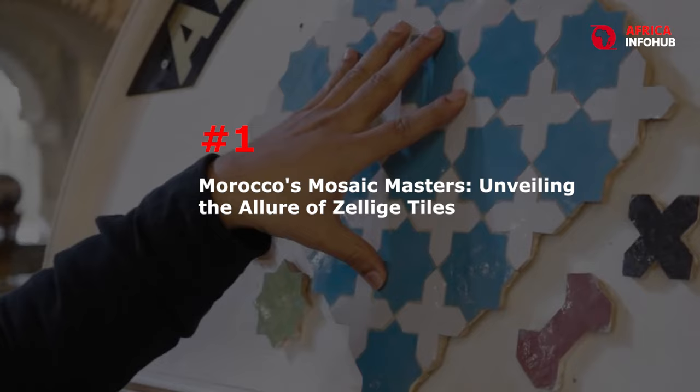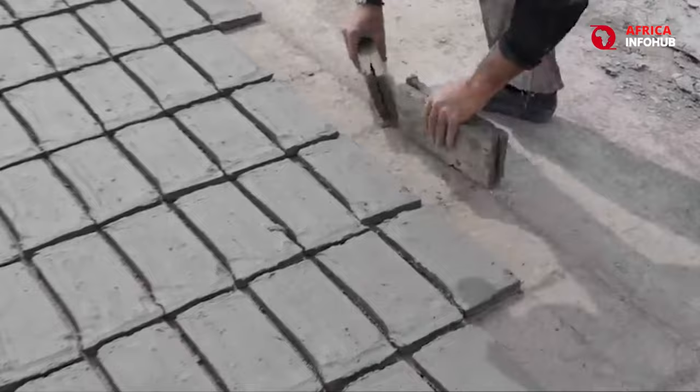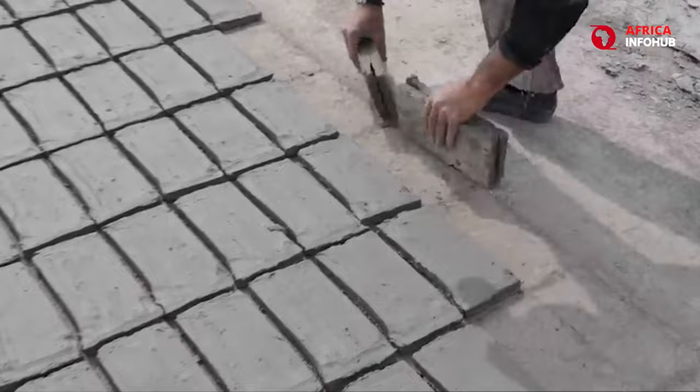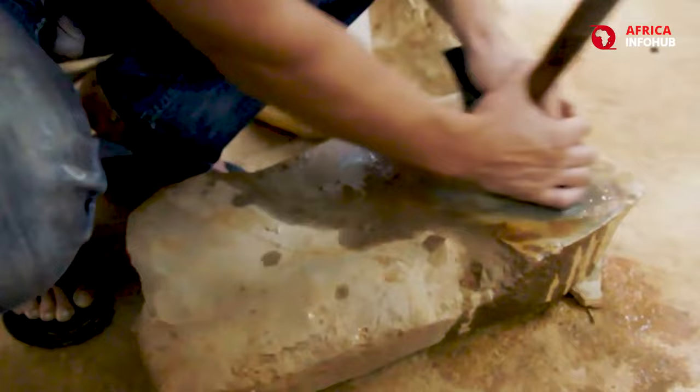Number 1: Morocco's Mosaic Masters — Unveiling the Allure of Zellige Tiles. Step into the ancient city of Fez, Morocco, and you'll be transported to a wonderland of color and intricate design. Here, artisans with generations of knowledge in their hands meticulously craft Zellige tiles, individual mosaics that shimmer like jewels and adorn the walls of palaces and mosques across the globe.